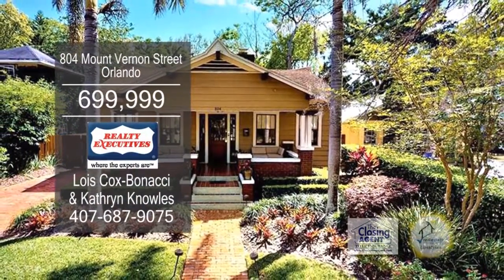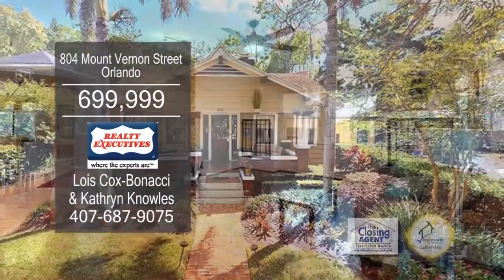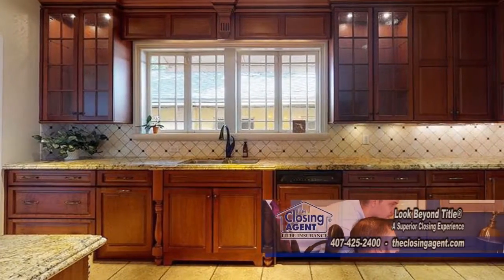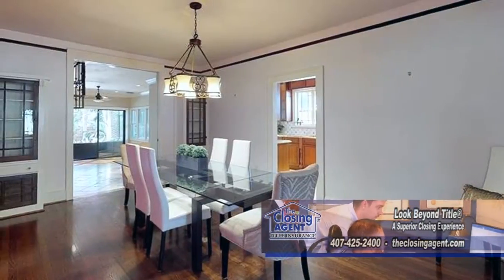This remodeled home in Orlando offers four bedrooms and two and a half baths. The family room is accented with a fireplace. The kitchen features custom cabinets and tile flooring. Off the kitchen is the formal dining room.